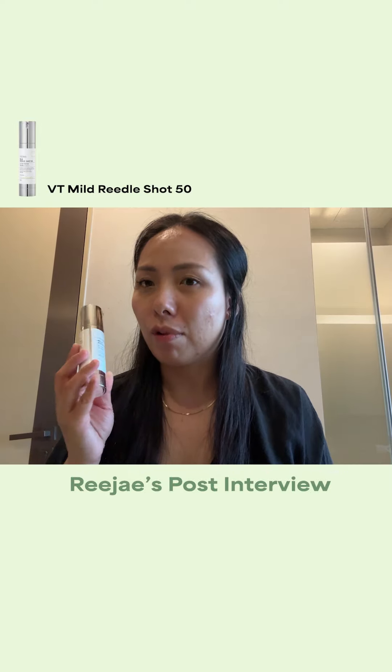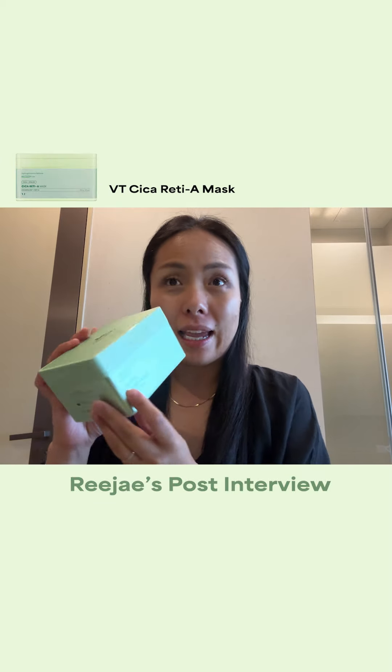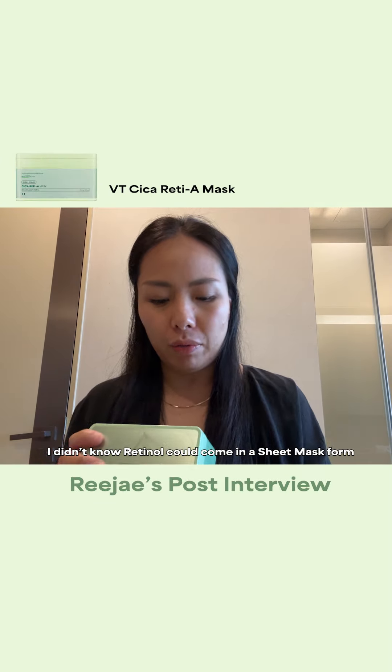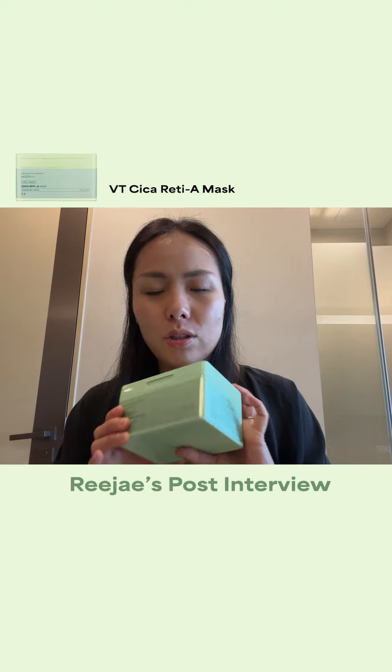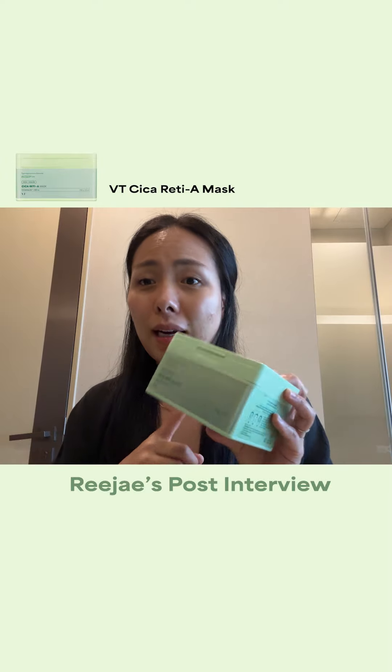So Rijay, how did you like the Riddle Shot? I'm going to for sure keep using this, and I think I'm going to start with 50 and then keep moving up. I just feel like all my skin products are really soaking in even better. This is definitely a must for me, and I think I'm ready to move on to 100.